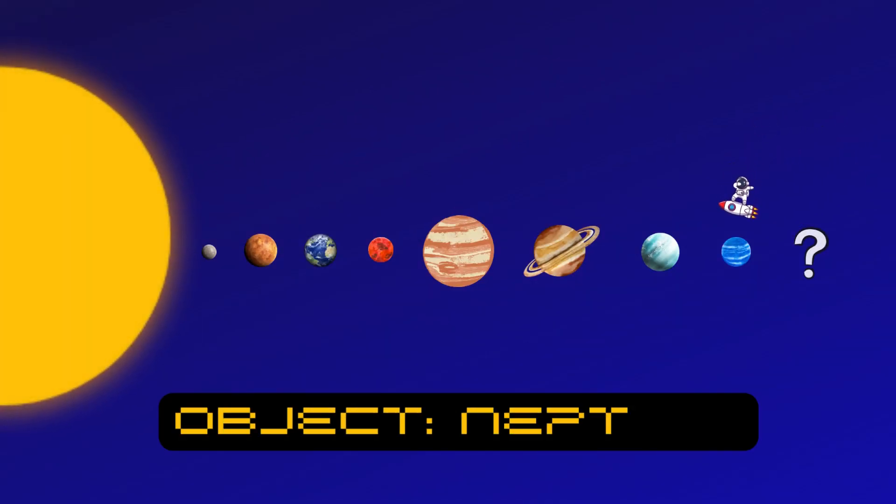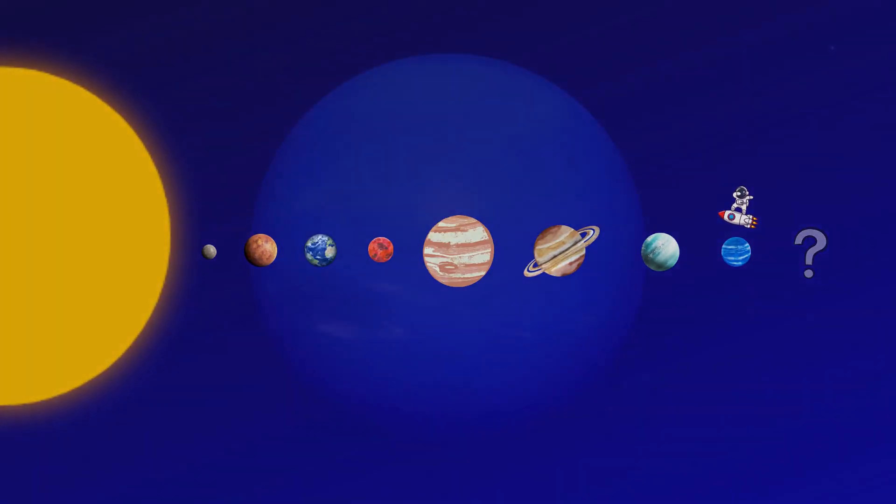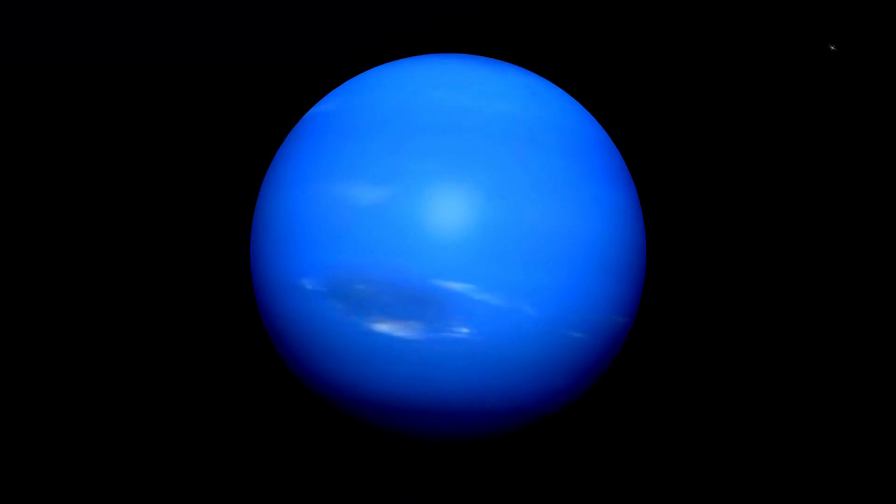Last but not least, we have Neptune. It's super windy and has a beautiful blue color. Neptune is the farthest known planet from the sun — it's a chilly, windy world way out in the solar system.